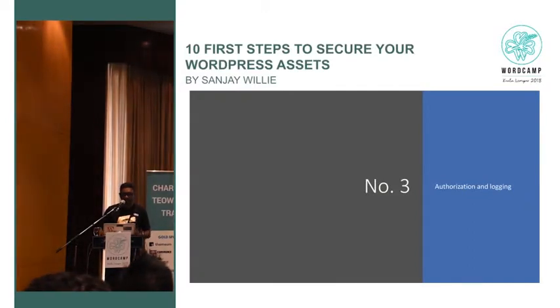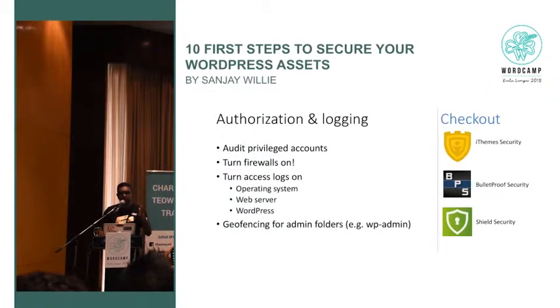Authorization and logging — it's important to also audit your site using plugins. Turn firewalls on. Turn access logs on — who logged in, at what time, and so on. All of these plugins already have these features; you just check, enable them, and you're done. Geofencing for admin folders means you can actually say I will only allow WP admin access to a certain region — for example, just Malaysia. I limit my WordPress site to Malaysia since I don't have customers outside. Geofencing helps reduce your attack vector.